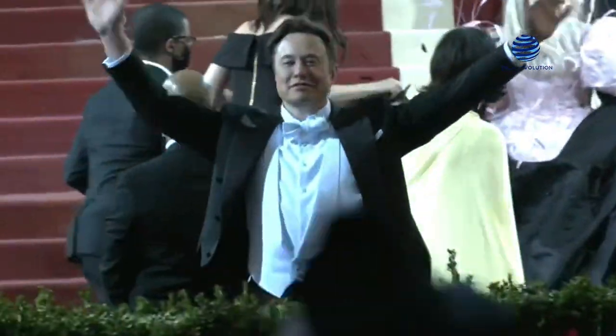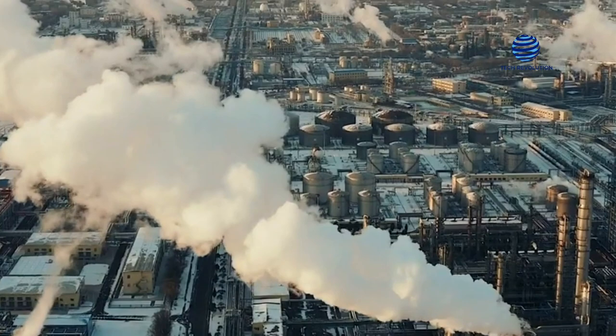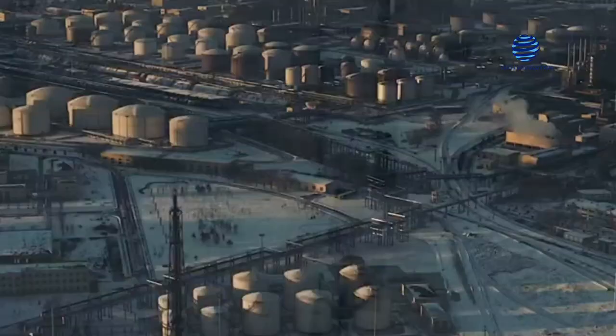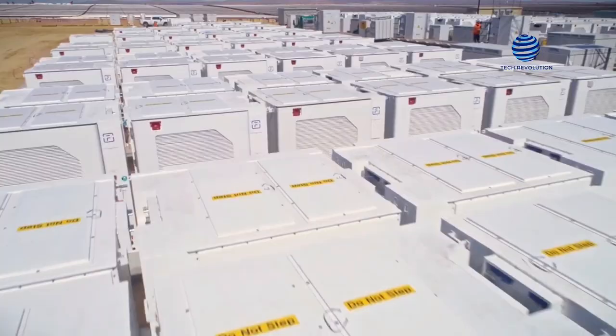Hey, everyone! Great to have you back! As you are undoubtedly aware, eliminating carbon footprints and substituting renewable energy sources for fossil fuels is a target for the entire world. However, there are several issues that must be considered, and one of the most important is energy storage.